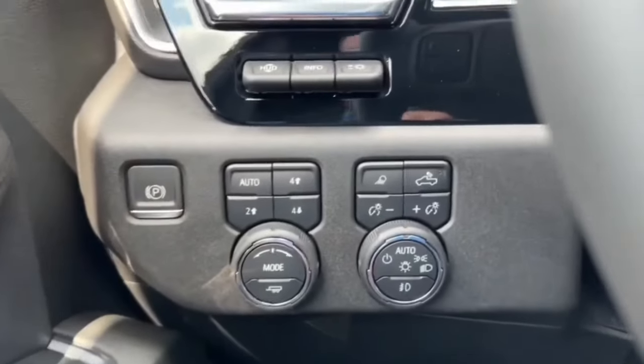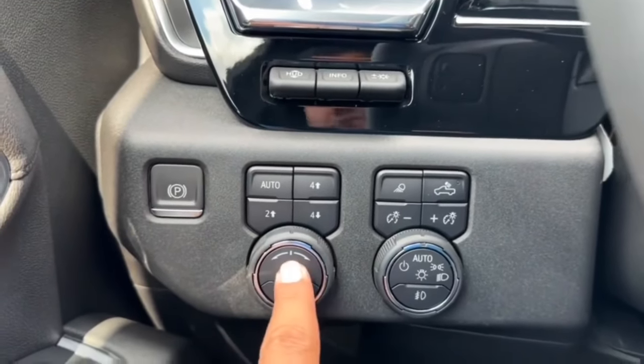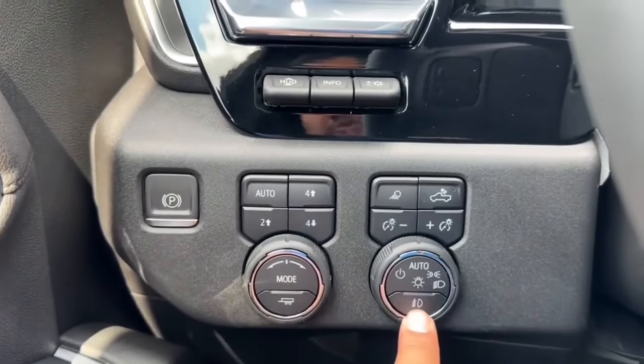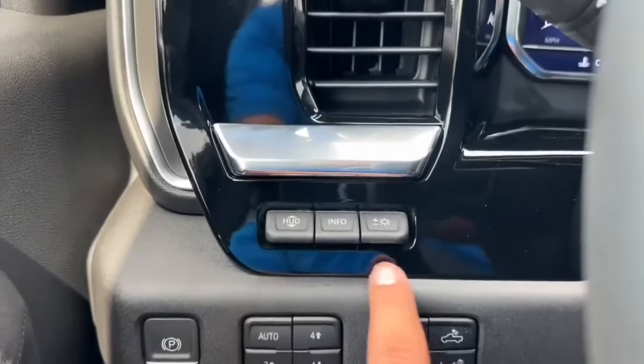On the left-hand side of the steering column you have your electronic parking brake, four-wheel drive controls, your range selector, automatic light controls, brightness, bed lights, and mirror lights. You also have the heads-up display controls.